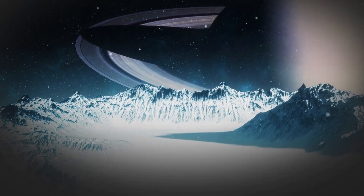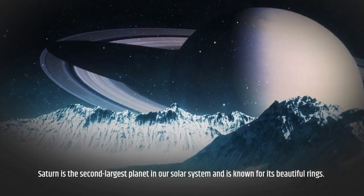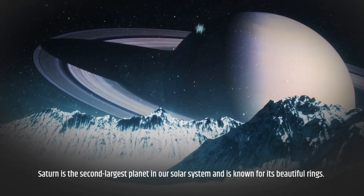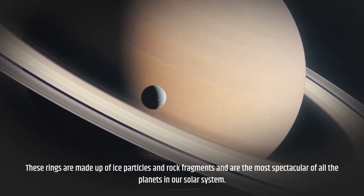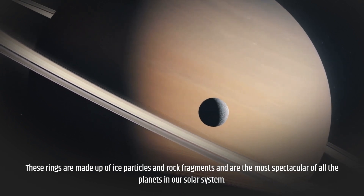Saturn is the second largest planet in our solar system and is known for its beautiful rings. These rings are made up of ice particles and rock fragments, and are the most spectacular of all the planets in our solar system.